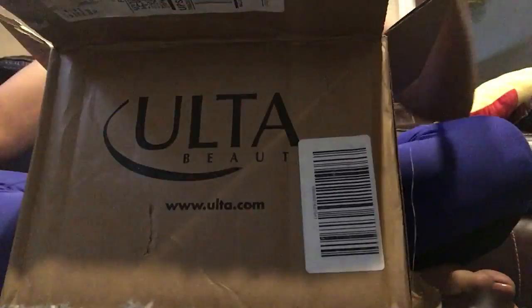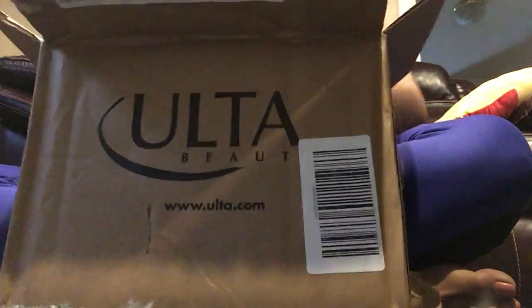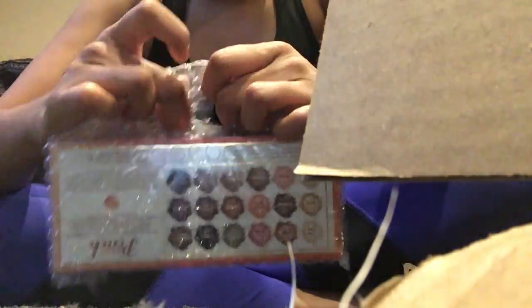Finally! Oh my god, I received my peach palette. Oh my god, I'm so excited — I've been waiting for this one and let's open it!